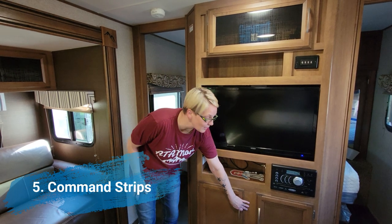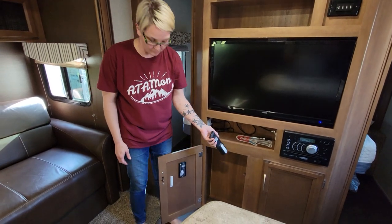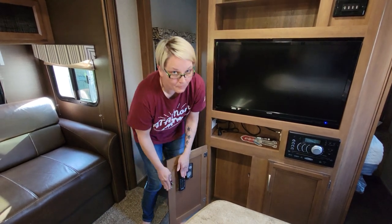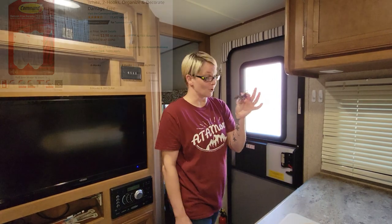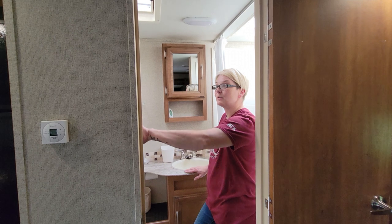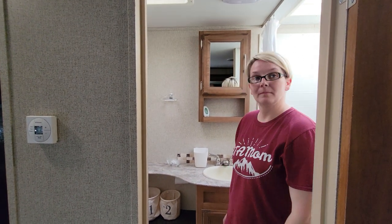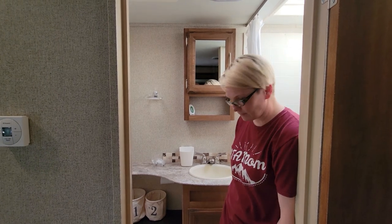Another thing we found very useful was command strips. We got some for the remotes to keep them up out of the way and in the same spot so we don't lose them. We also use them for our keys and to hang our dog leashes. We can also use them in the bathroom for hanging towels as they dry, and we used one to secure the air freshener in the bathroom.